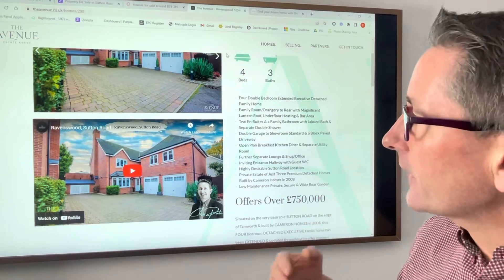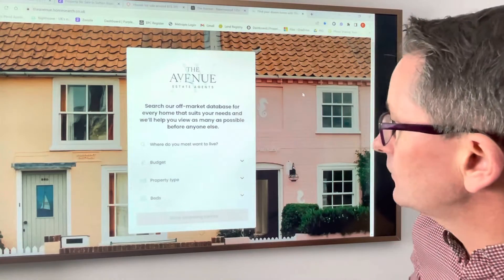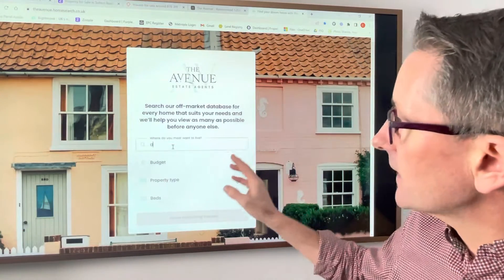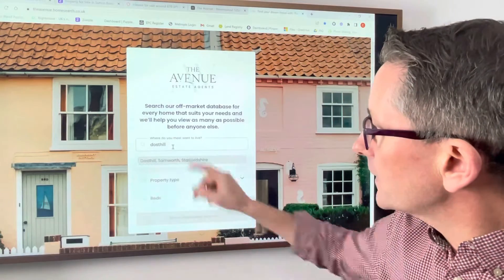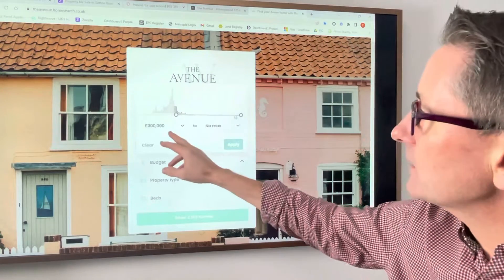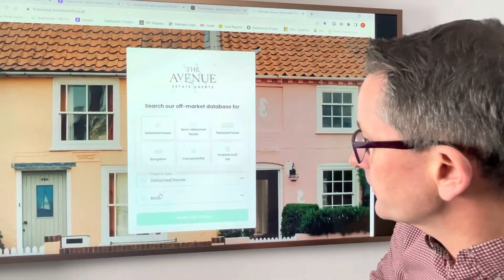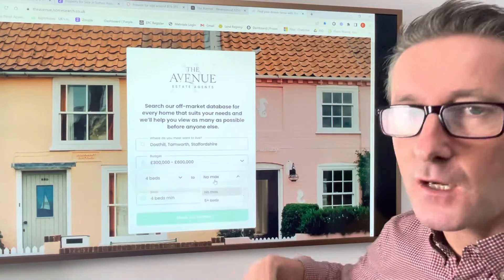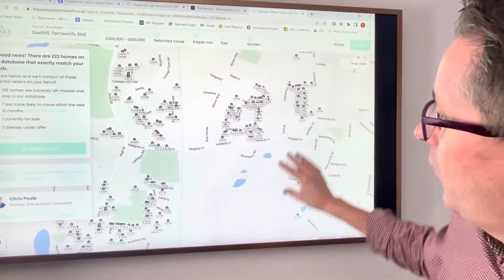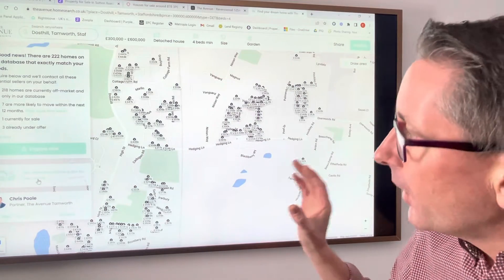Now if you want to move and you're thinking, what's mine worth? Am I able to move? How's it all going to work? That's where this search tool will come in. What you can do is put in your current location — in this case let's say we live in Dostal. You're going to estimate the value of your property, so between £300,000 and £600,000, because you're not sure what it's really worth. Yours is a detached property and you've got four beds — so four bed detached in Dostal — and you're thinking, I wonder what they're worth. This will then show you all of the properties in Dostal, and you think, there's loads out there that sort of fit within the price limit of where I think mine is worth.